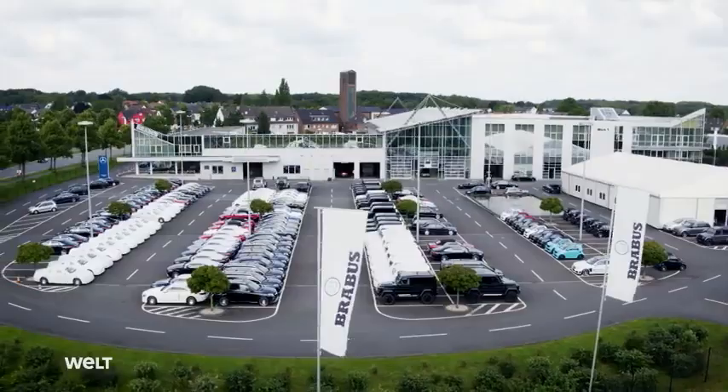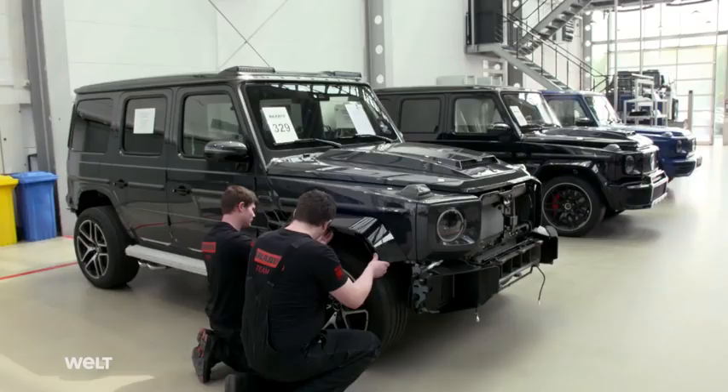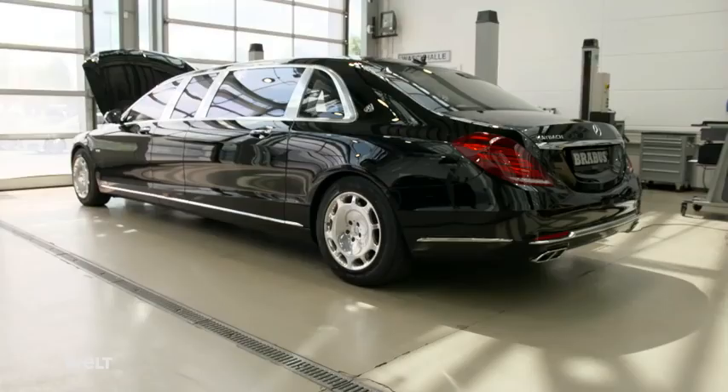Deluxe tuning made in Germany. At the heart of the Ruhr Valley, Brabus transforms Mercedes-Benz brand vehicles into driving powerhouses. The company's maxim: more displacement, more horsepower, more torque.